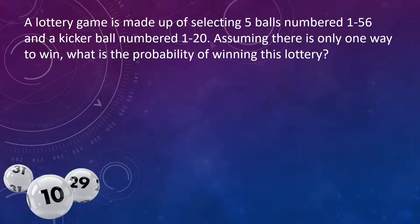In this game the order of the five doesn't matter. So I have 56 to choose from, I need to choose five, and when the order doesn't matter this is a combination. So we have 56 combination 5, and this is going to equal 3,819,816.